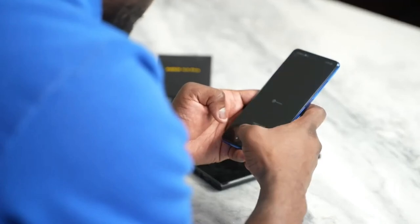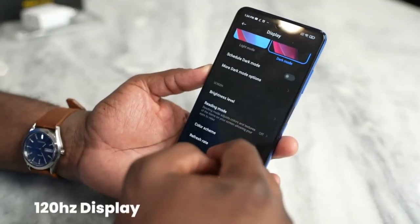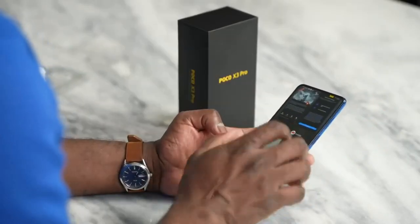The Poco X3 Pro runs MIUI 12 based on Android 11. It comes with 128 GB of built-in storage that can be expanded with a microSD card up to 1 TB.